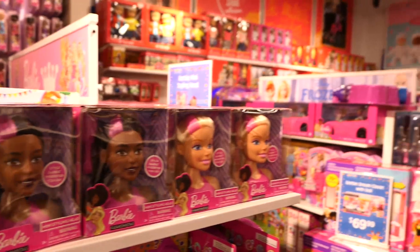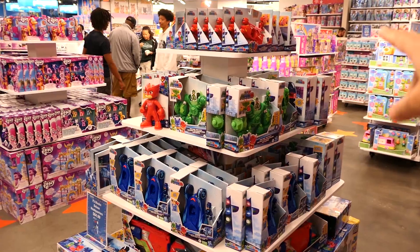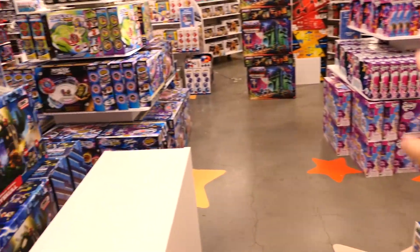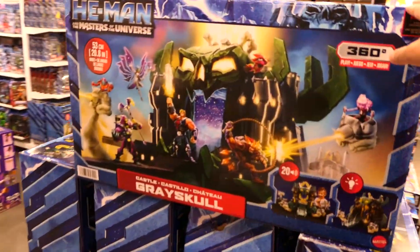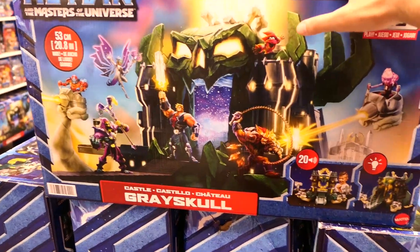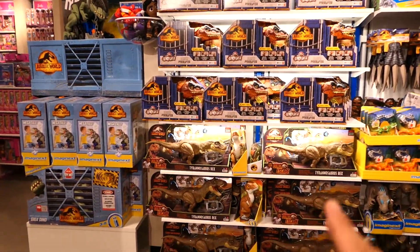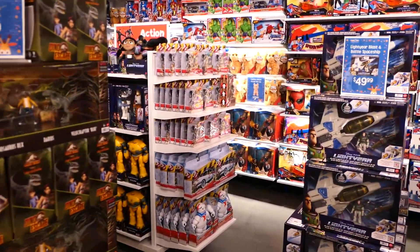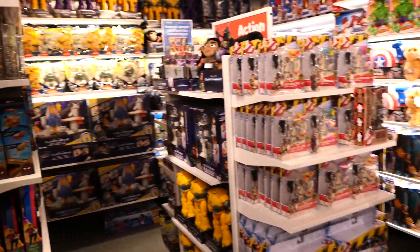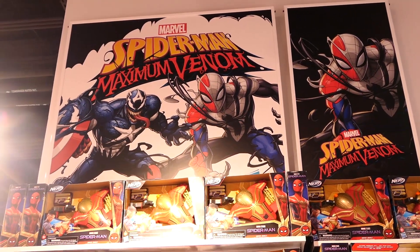There's also American Girl, or American Journey - whatever that brand is called. In the middle there's a mix of random things: Peppa Pig, Polly Pocket, PJ Masks, My Little Pony, Beyblade, and some really big He-Man sets I've never seen anywhere. You've got Castle Grayskull, Jurassic World, and a toddler Imaginext line - plus a Spider-Man Maximum Venom banner above.